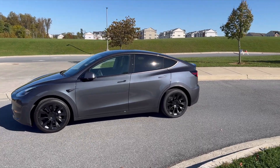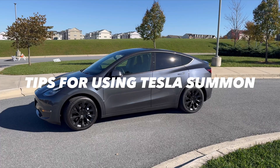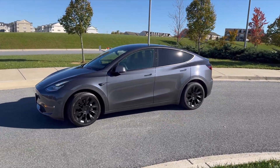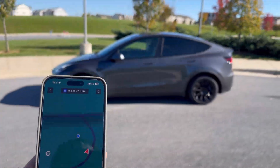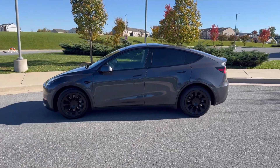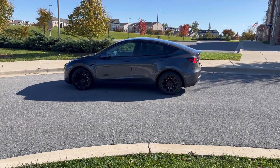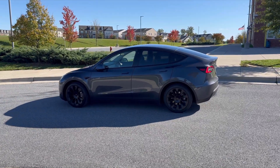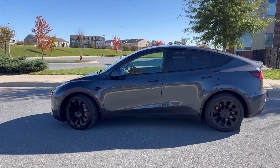Before you dive into your own summon adventures, let me arm you with some valuable tips to ensure a seamless and enjoyable experience. Number one: clear path and safe environment — always ensure there's a clear path for the car to follow and that the environment is safe. Remove any obstacles or hazards that could impede its movement. Number two: close supervision — while summon is active, keep a close eye on your car. It might encounter unexpected obstacles, and your supervision ensures a smooth operation.